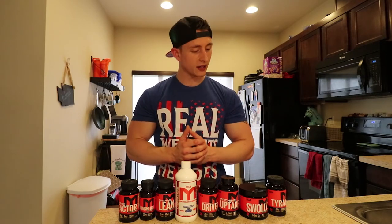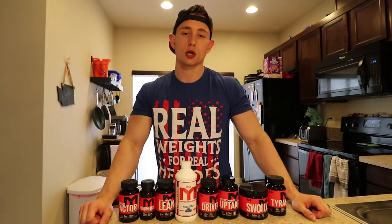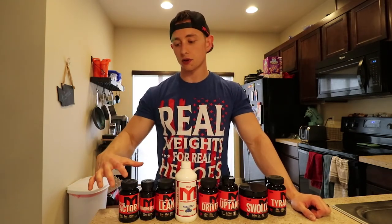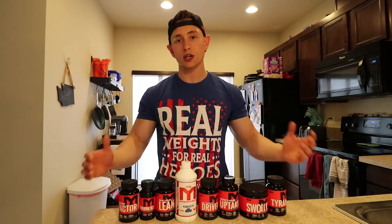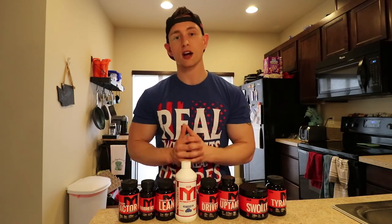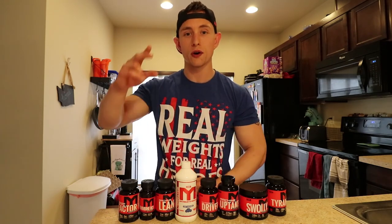Hopefully you guys enjoyed the video. Thanks for watching. If you have any questions, take a look at the link in the description below for Tiger Fitness for all the in-depth details and collegiate studies for all the supplement stacks, or you can ask me a question in the comment section below if it's something more surface level. I'll be happy to answer it. Thanks for watching everybody — take it easy.